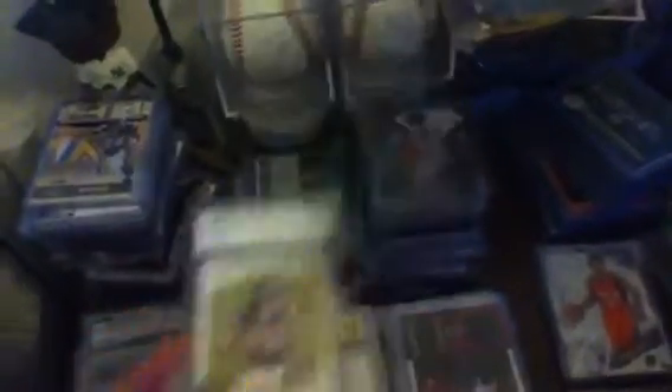I know it's BCCG, which from what I've heard it's like BGS except it's cheaper — like 5 bucks. Toby Gerhart rookie, BCCG 10. It still adds value to the card, but not as much as BGS and PSA, from what I understand.